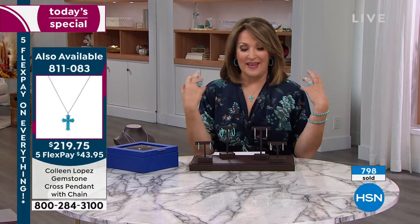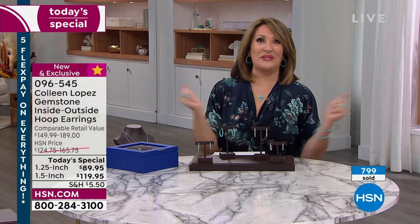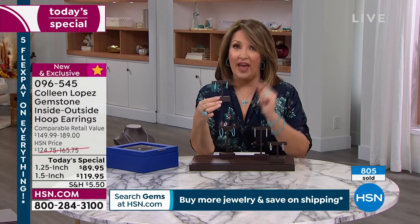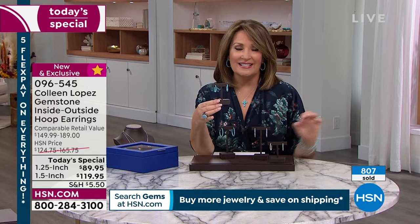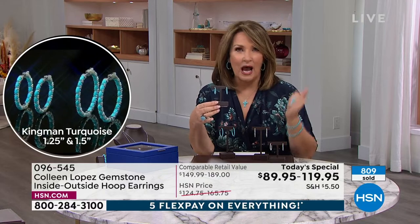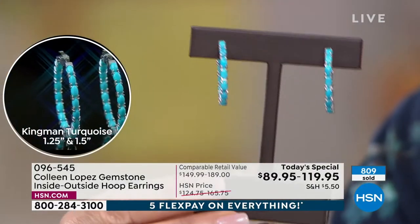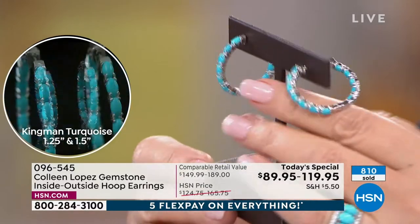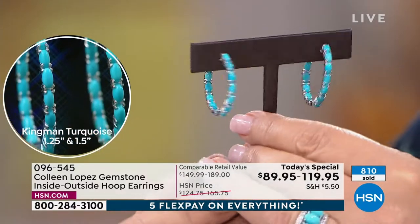It's my 12th anniversary of bringing you Colleen Lopez gems. When they told me they wanted to make this today's special, I was so excited. Because I knew it was going to be the best price ever — I still can't believe $89 for this one. $89 for that! Solid 925 sterling silver, plated in rhodium — which is a platinum plating — it doesn't tarnish, it's anti-tarnish, it's scratch-resistant. An upgraded closure. And the finest turquoise, period, bar none.